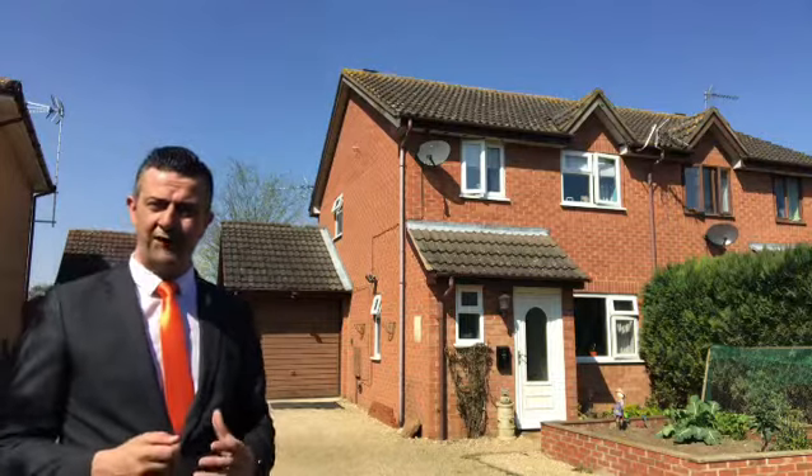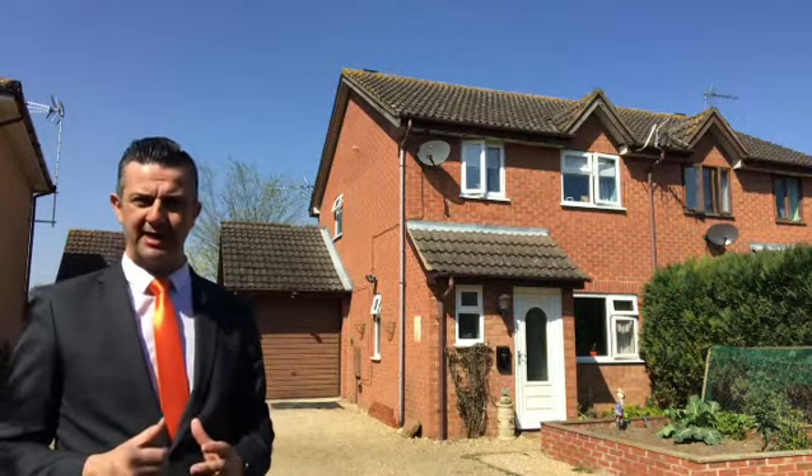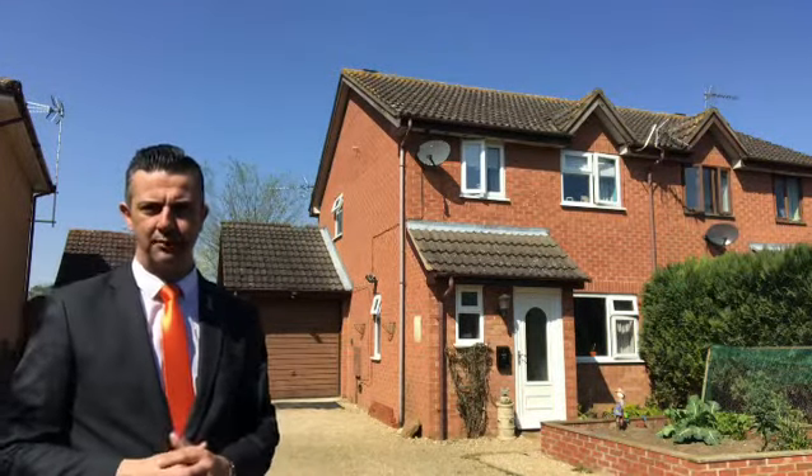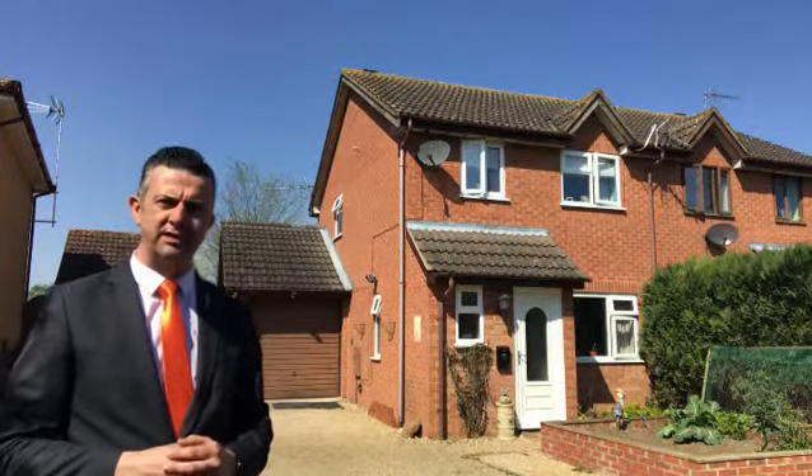It's UPVC double glazed and oil fired central heated, and it's in the wonderful village of Ancaster which is of course really well-amenitied now with the co-op, the doctors, the phenomenal butchers, and of course the public house. Give us a call now on 01476 591900 to book your viewing.